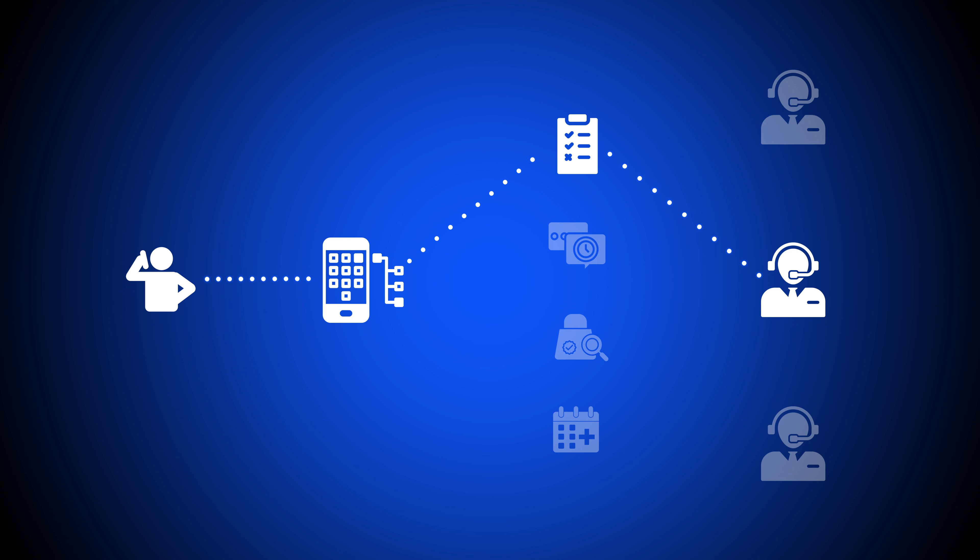While the exact call whisper process varies according to business size, call volume, the number of available agents and managers, or even the specific customer on the phone, this is the most common course of action. Some call center software platforms include AI-powered bots that pull up customer CRM information and whisper it to the agent before or during a call without needing to involve a human manager.